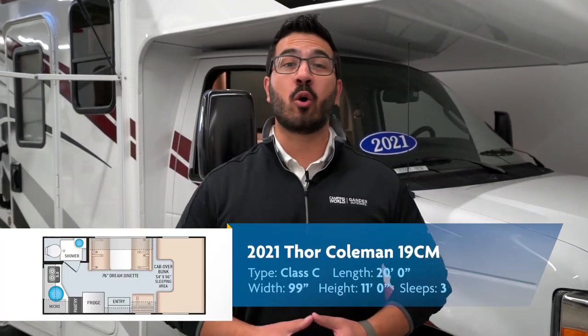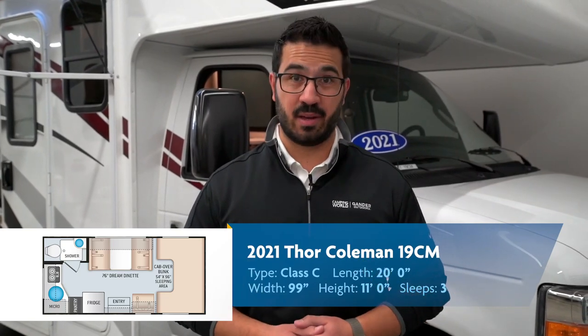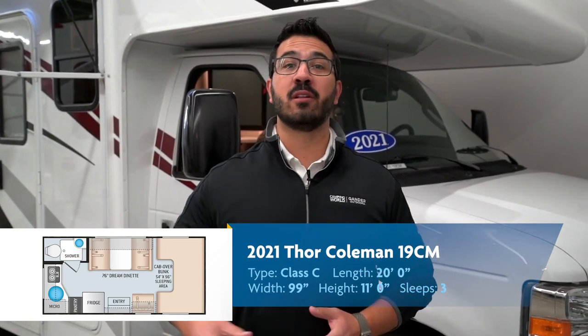That wraps it up. This is the 2021 Coleman 19CM. If you're interested in this wonderful little Class C and you'd like price and availability, simply click on the link in the description. In the comments section, let me know what you think they nailed, what they possibly failed at, and if you were designing the RV, what you might change. Thanks again for watching — I'm Ian Baker, and let's go camping.